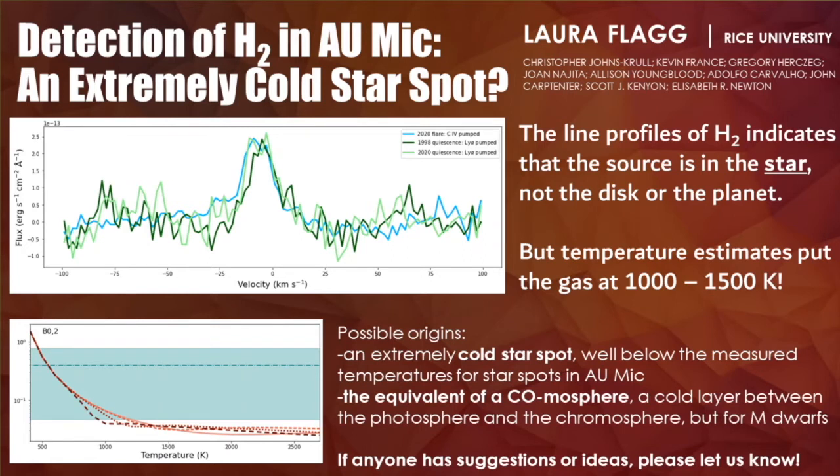Hi, my name is Laura Flagg. We have detected and characterized the H2 in AU-MIC. AU-MIC is a 20-million-year-old flaring M1 star with a debris disk and multiple transiting planets. Initially the H2 was thought to be in the disk, or potentially even just a foreground source, but the response to a flare in the line profile of the H2 shows that the H2 is in the star.